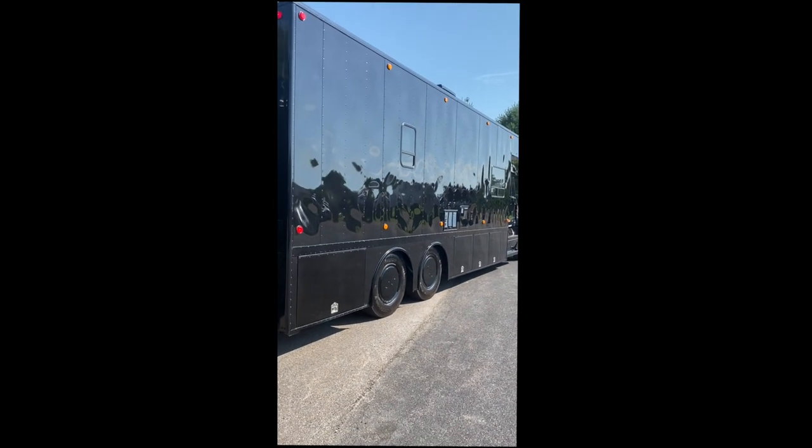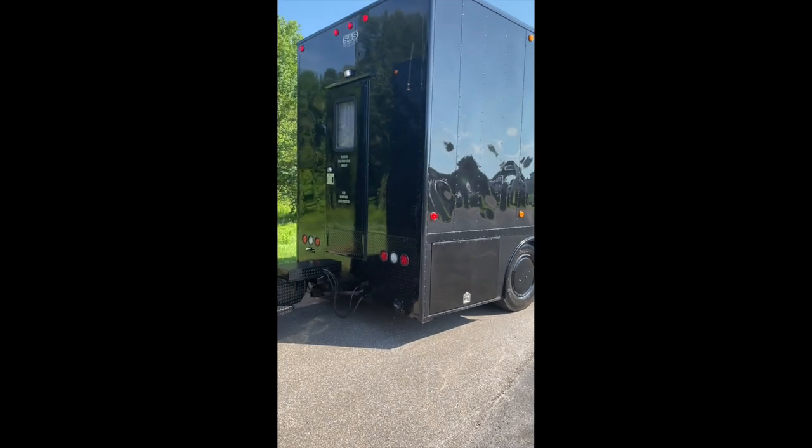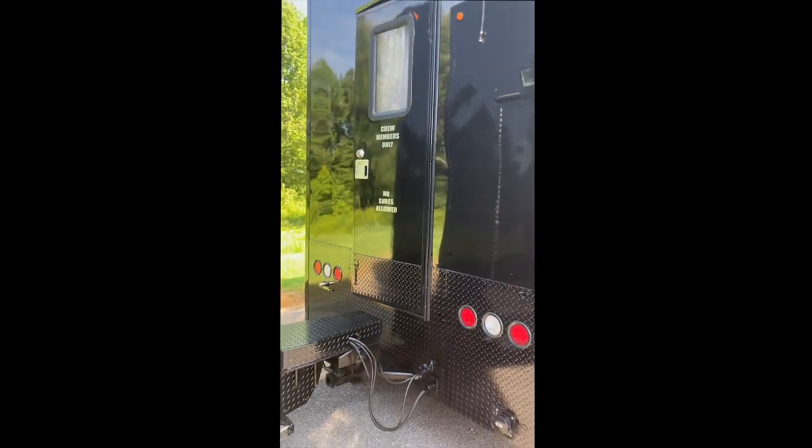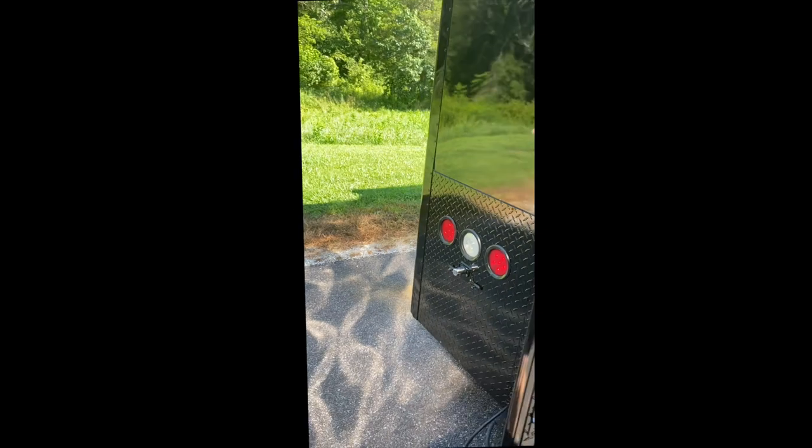Hey, it's Dylan again — Chase Motorsports coach and trailer sales. We're going to take you on a little interior walkthrough on this '02 S&S, calling it Black Betty. She is blacked out — everything's black on this one: trim, wheel covers, diamond plate.